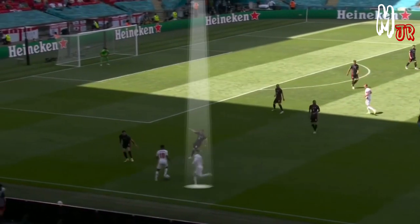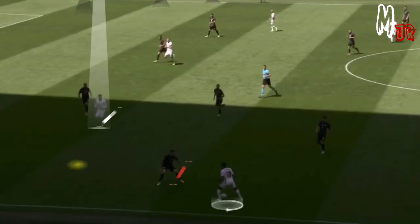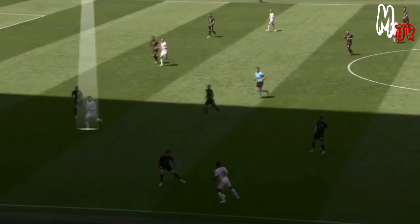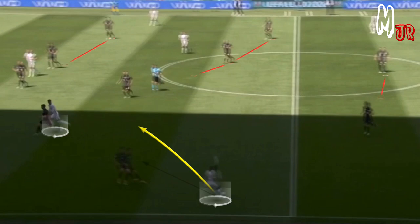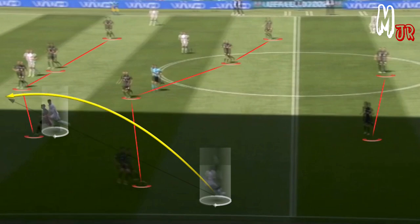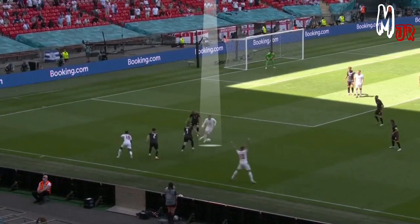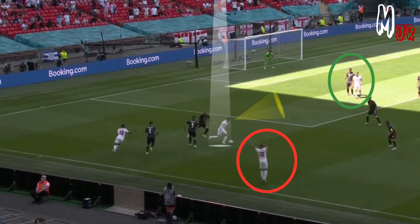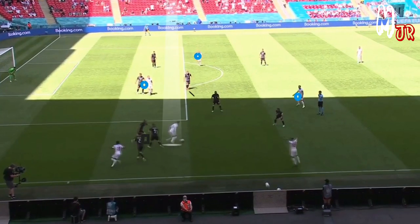The link-up plays we saw between Mount, Sterling and Trippier highlighted his off-the-ball movement as well. For example, when Sterling drops down, Mount would try to move forward to exploit the spaces. Remember that any movement on the pitch will directly impact the opposition's defensive organization, so by identifying space you can create scoring opportunities. Notice how Mount here didn't listen to Trippier asking for the ball, as he knew that Kane was in a better position to progress the attack.